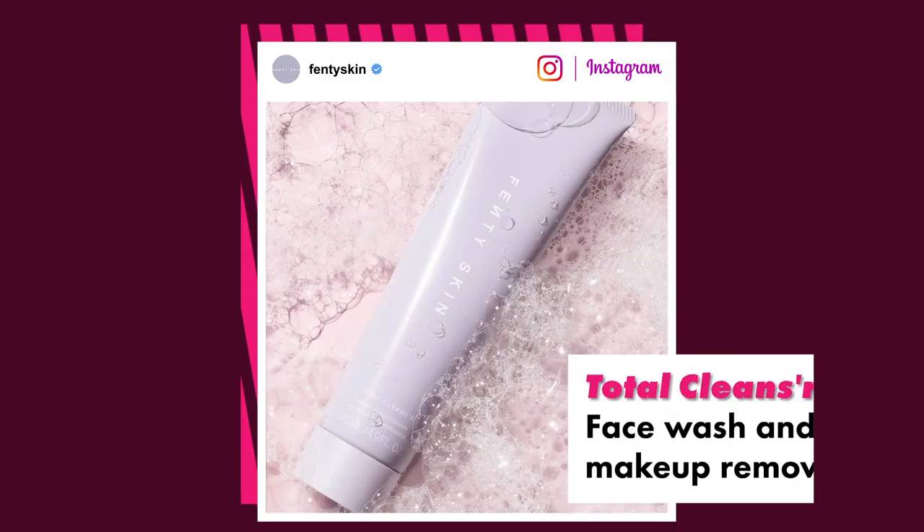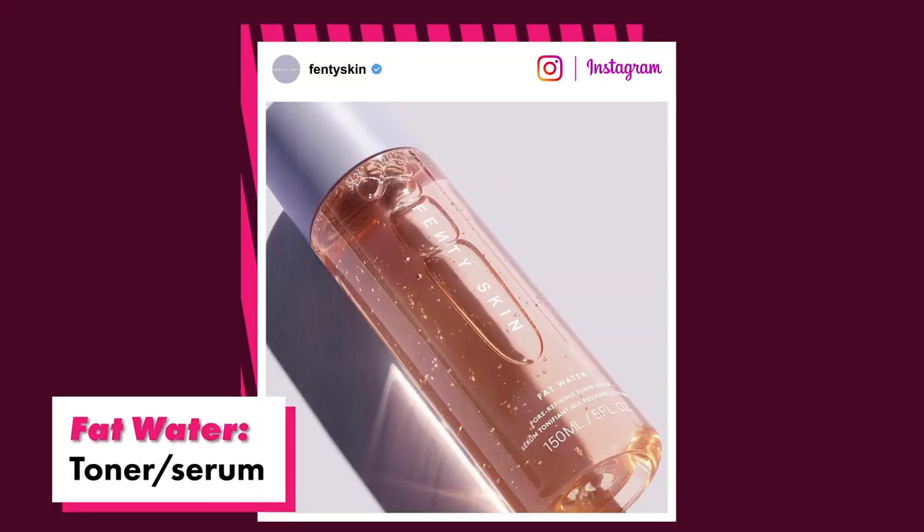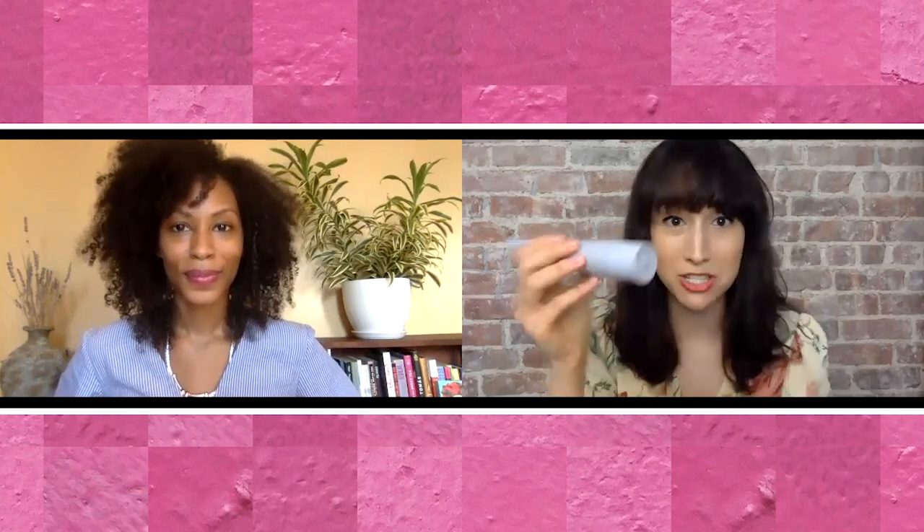That begins with the Total Cleanser, which is a combination face wash and makeup remover; Fat Water — amazing name — which is a toner slash serum; and HydroVisor, which is a moisturizer with added SPF 30. So let's start with Total Cleanser. My first reaction when I opened the little twist top, which is super convenient and cute, is fragrance. Smells really nice. It sort of smells like floral and fruity, if that makes sense. I think that might come from the Barbados Cherry that's in all of these products.